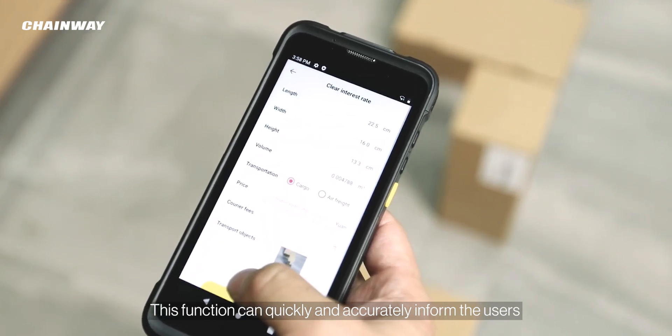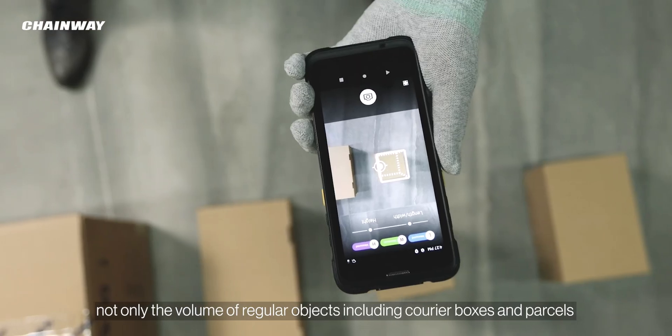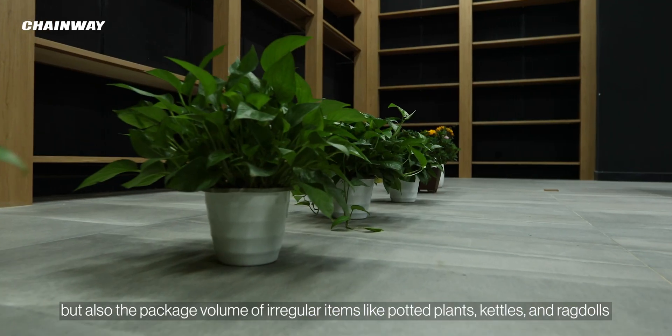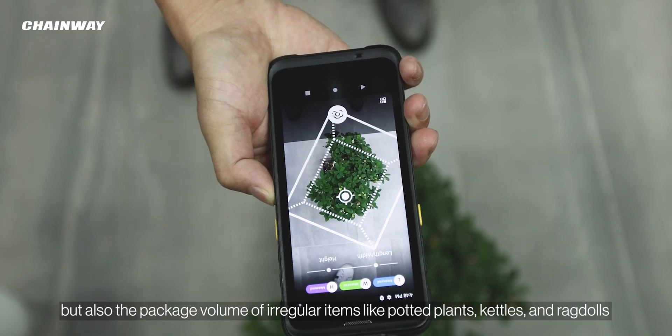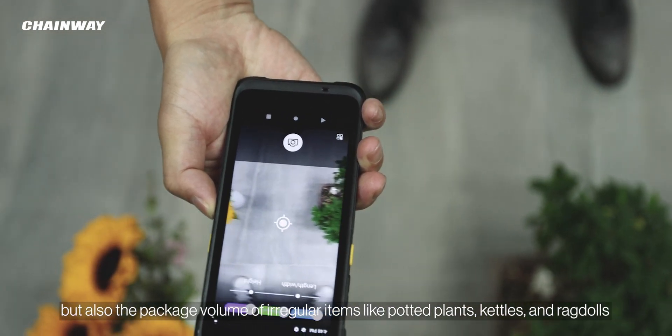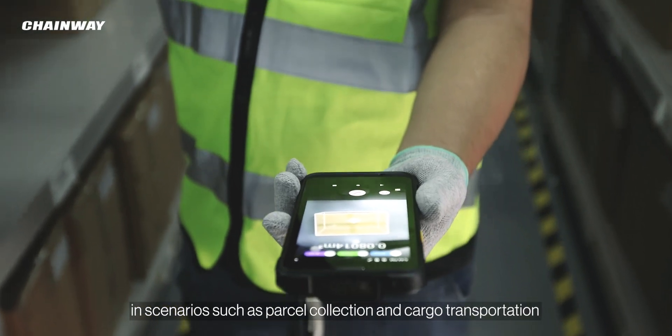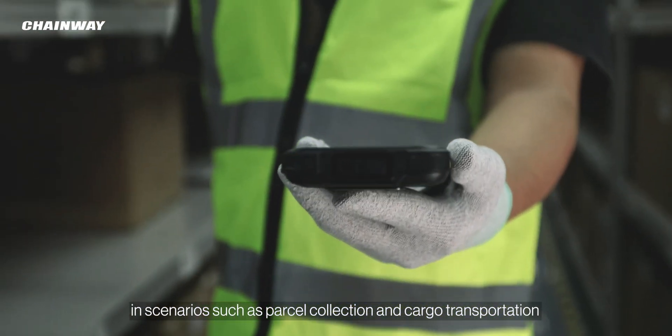This function can quickly and accurately inform users not only of the volume of regular objects including courier boxes and parcels, but also the package volume of irregular items like potted plants, kettles, and rag dolls. It meets the needs of object volume measurement in scenarios such as parcel collection and cargo transportation.